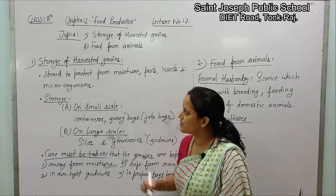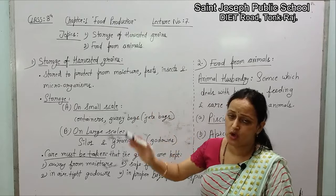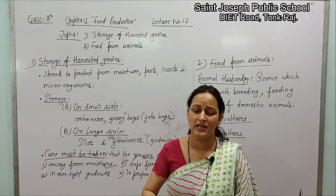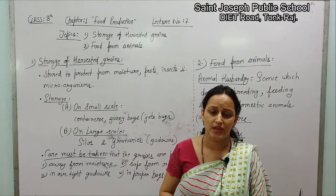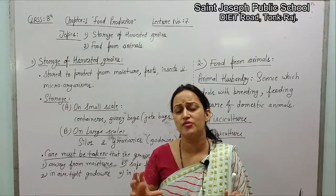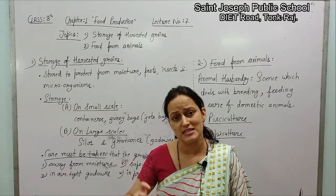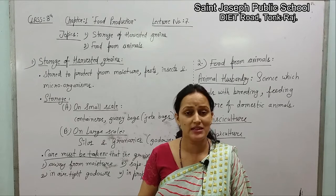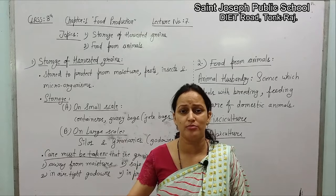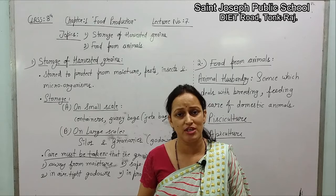Students, seeds are to be stored to protect them from moisture, pests, insects, and microorganisms. If moisture is present, that place will be prone to infection from microorganisms — they will be affected by the microorganisms. Unka proper germination nahi hoga seeds ka.